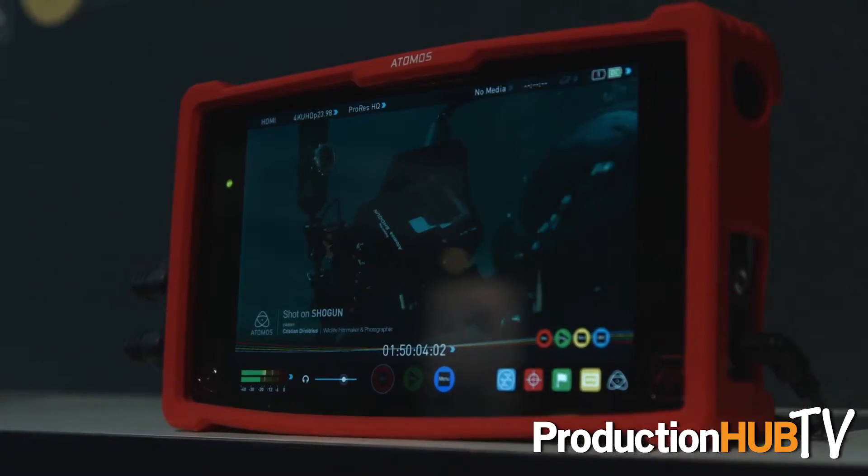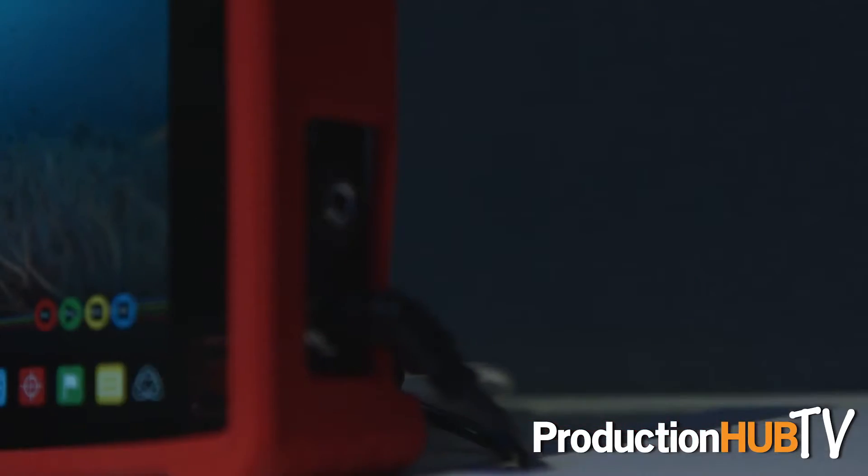Hi, Jeremy Young here from IBC 2015. We've got a couple of new products that we want to tell you about. First one is the Ninja Assassin, which has been an amazing launch over the last couple of weeks. And the most important thing is the compatibility with all these amazing Japanese cameras.